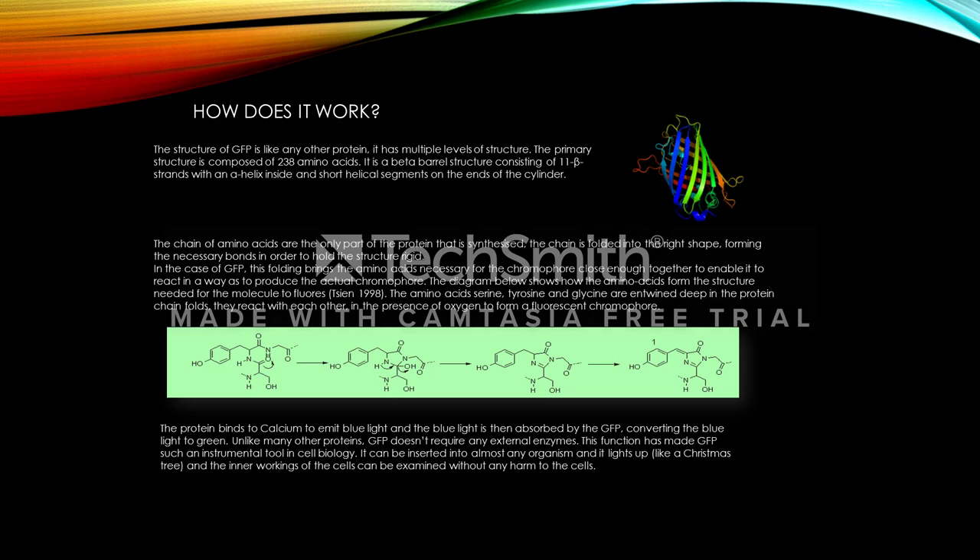So how does it work? The structure of GFP is like any other protein — it has multiple levels of structure. The primary structure is composed of 238 amino acids. It is a beta-barrel structure consisting of 11 beta strands with an alpha helix inside and a short helix on the ends of the cylinder. The chain of amino acids are the only part of the protein that are synthesized. The chain is folded into the right shape, forming the necessary bonds in order to hold the structure rigid.